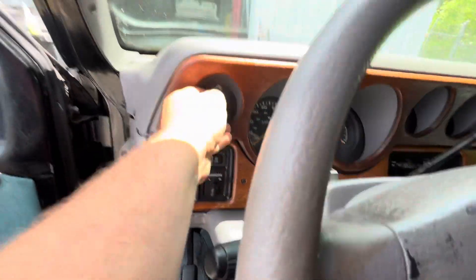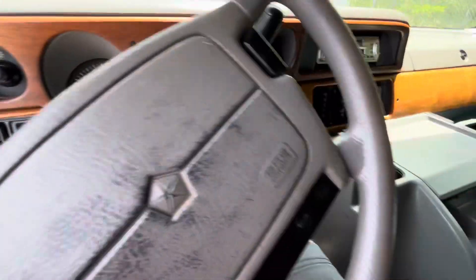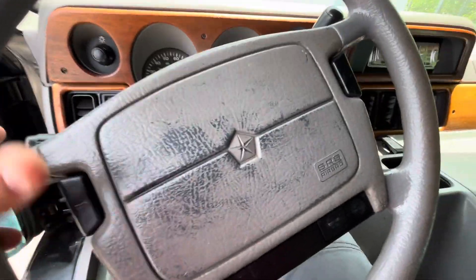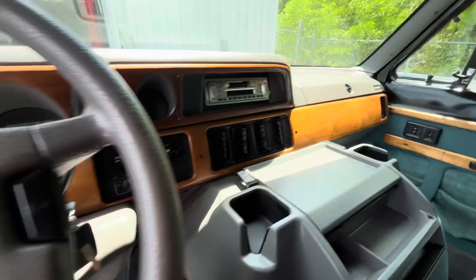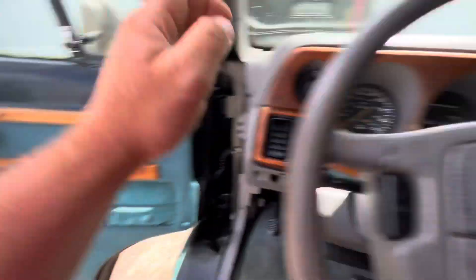Power mirrors, headlight, horn. Power windows, power door locks. Infinity 2 sound system.